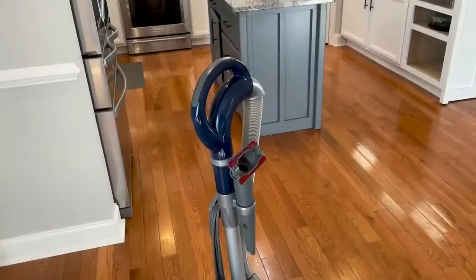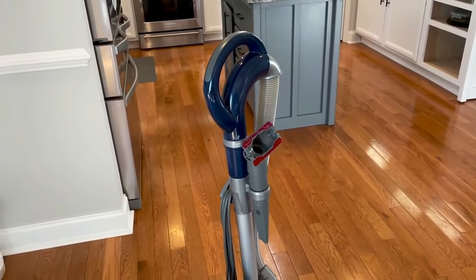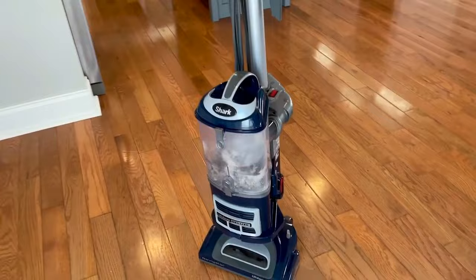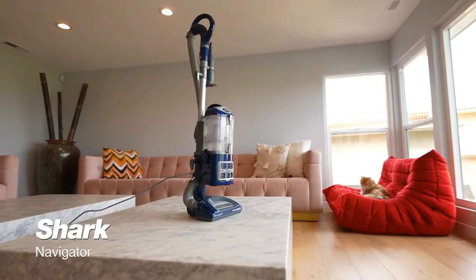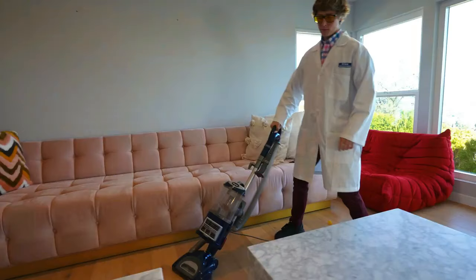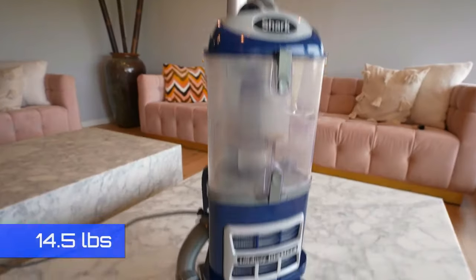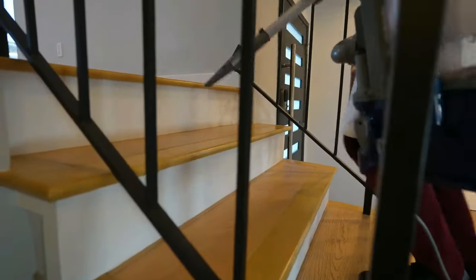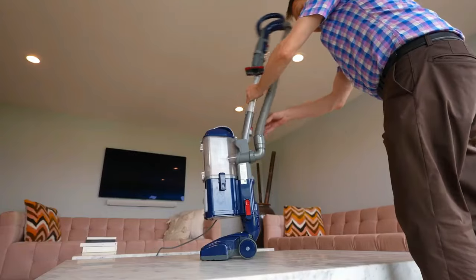The package includes the Navigator Liftaway Deluxe Upright Vacuum, Upholstery Tool, and Crevice Tool. Maintaining your NV360 is simple — just rinse the filters under running tap water and let them air dry for 24 hours. If the Shark NV360 Navigator Lift sounds like your new cleaning companion, don't forget to check out our Amazon link in the description and pinned comment below.